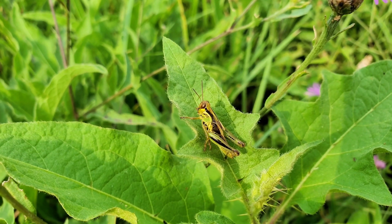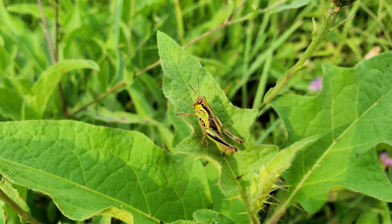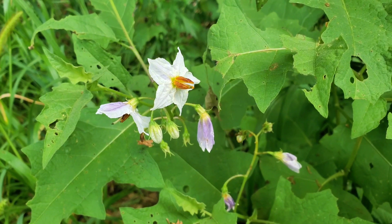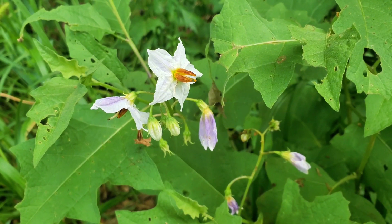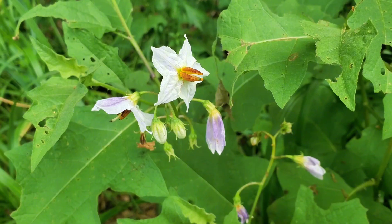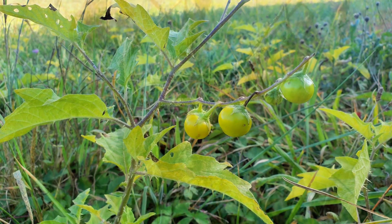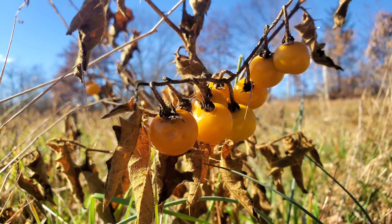The plant stands out with its lobed leaves, often covered in fine, sharp spines. Its delicate flowers are star-shaped, typically pale violet or white, with a cluster of bright yellow stamens in the center. Later in the season, the plant produces small, round berries that turn yellow as they ripen — tempting but highly toxic.